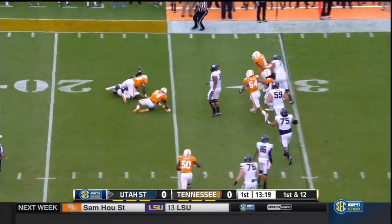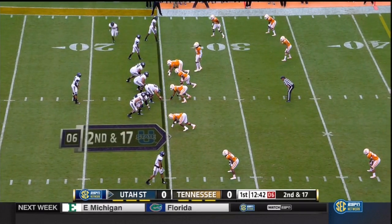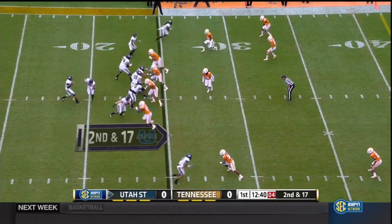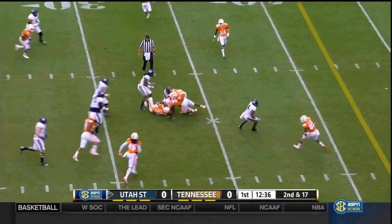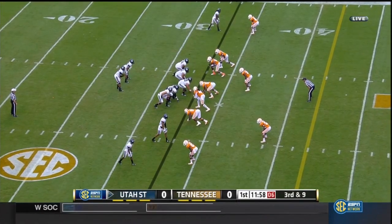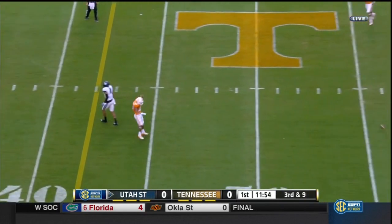Joe Hill tackled for a big disadvantage — second and seventeen. They go empty with Joe Hill in the slot. Over the middle, gets it complete to Swindle again. Incomplete on the next attempt.